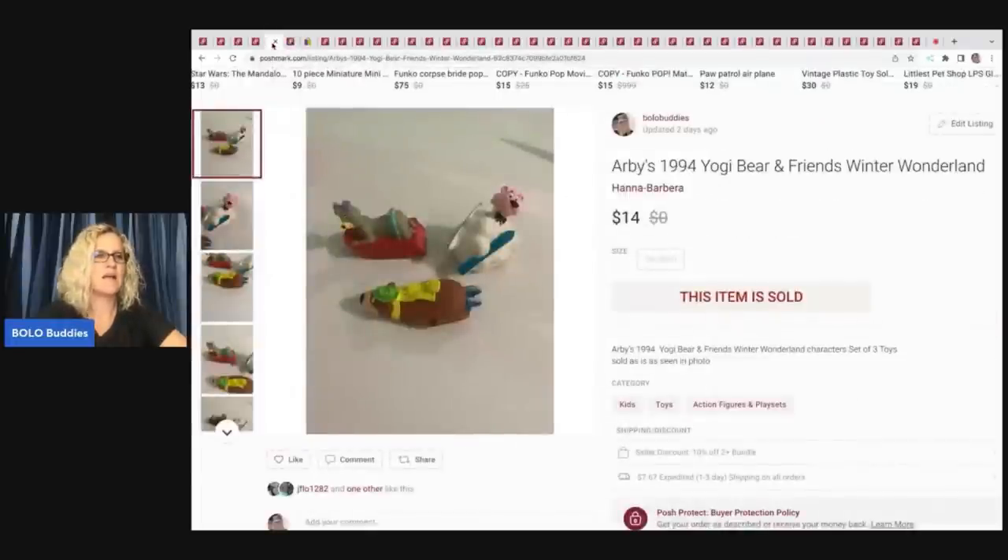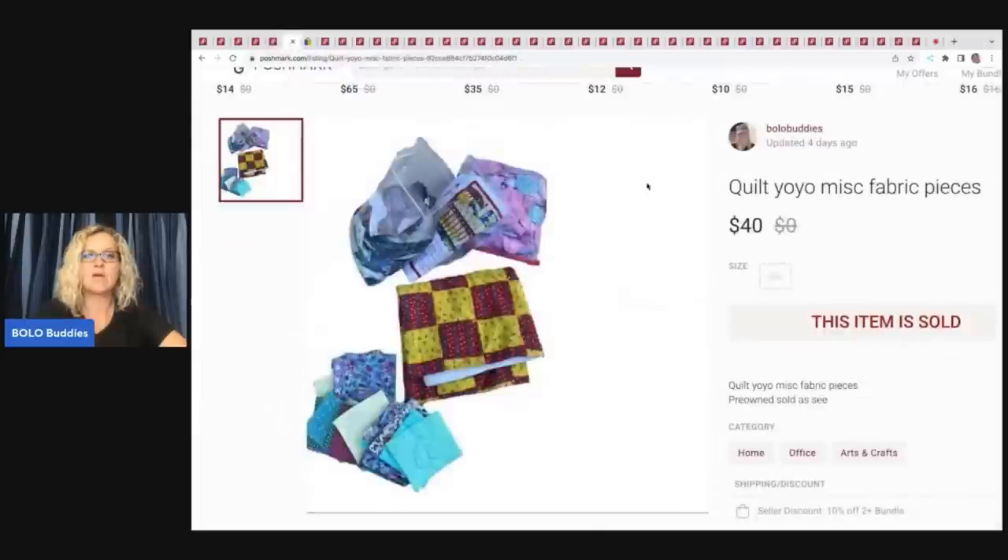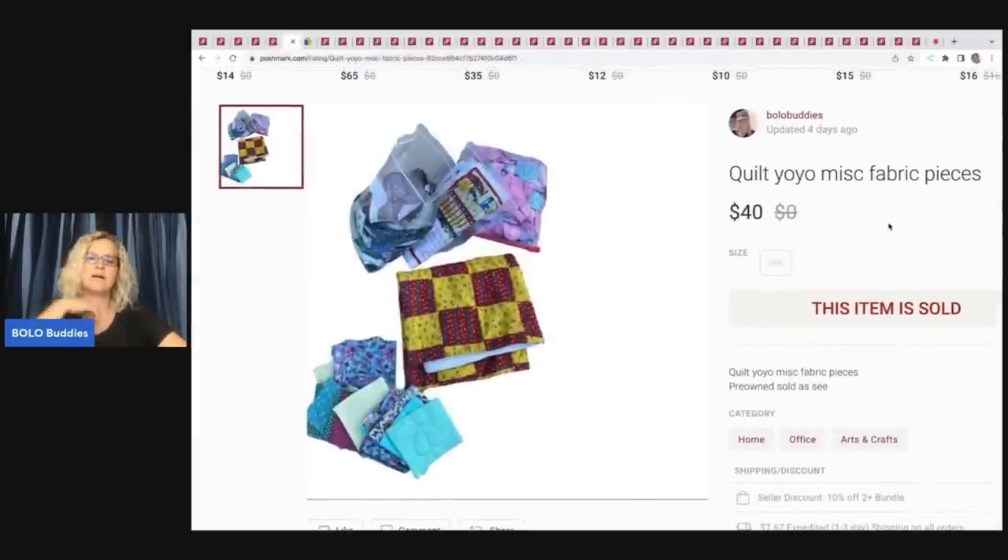I recently came into an estate sale clean-out where they're just trying to sell off a bunch of stuff. I told them I wanted any crafter items they had. Fabric is one crafting thing I know sells really well — certain vintage fabrics go for crazy big money. I did a category video on it — definitely go check that out to see which fabrics and brands are selling for big money.